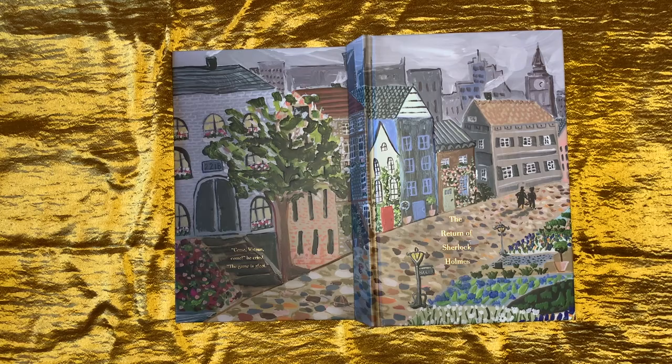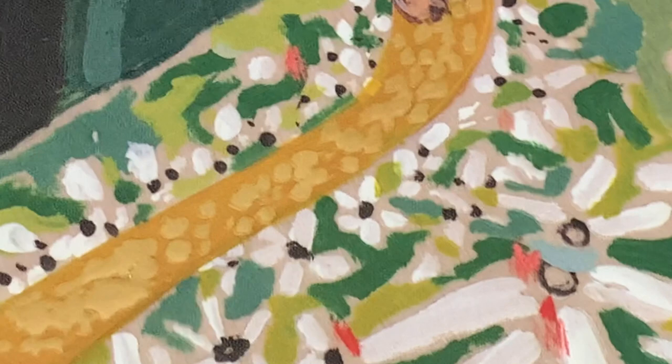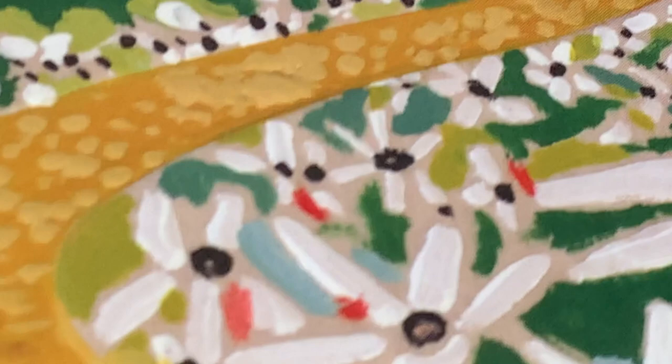Now let's take a look at the rest of the series. Here's the children's classic The Wizard of Oz by Lyman Frank Baum. Again, a beautiful cover, with the yellow bricks on the road that wind their way to the Emerald City all raised on the front and back cover, along with some of the flower beds.